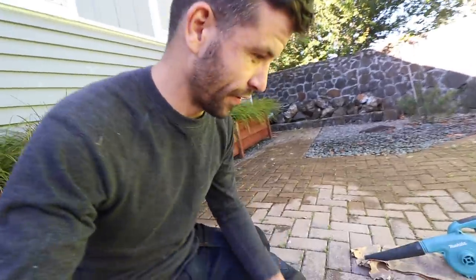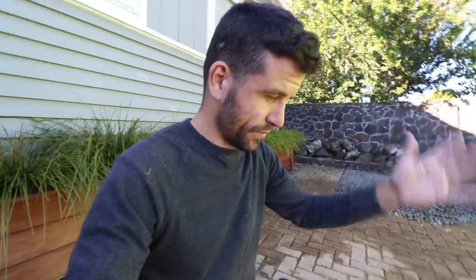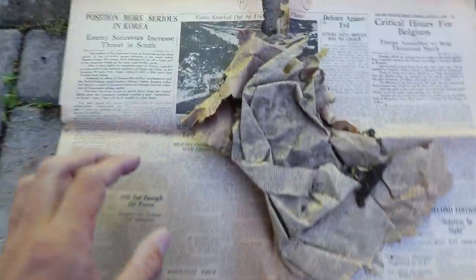I'll tell you what, in terms of finds, this is up there with my favourites. Whoever put the insulation bats in on the ceiling just put it over everything. So between the insulation and the ceiling was wallpaper and all sorts of things, including newspaper from the 1950s. Check this out.